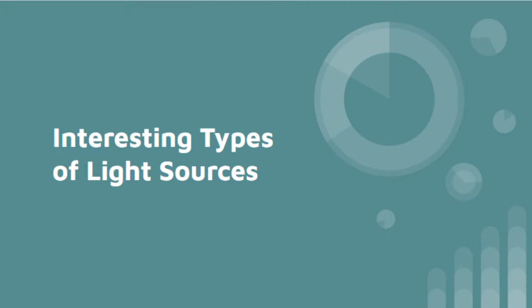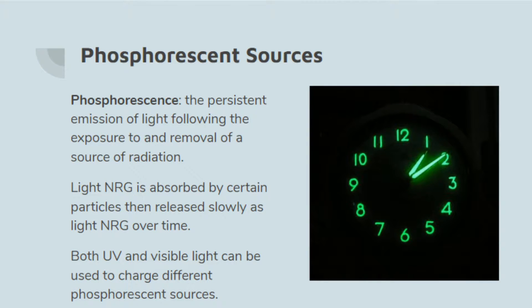Last video we covered all the utilitarian types of light sources that we use in everyday life. Today we're going to talk about the interesting types of light sources, or what I think are interesting.